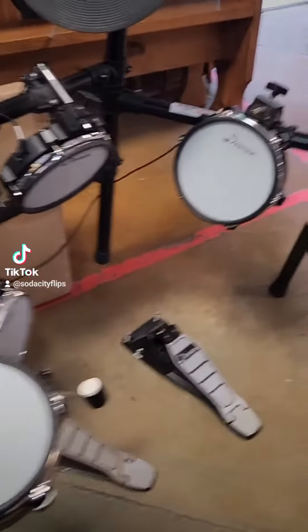What's up guys, so recently I picked up this Donner electric drum kit from a local mom and pop thrift store for only $35.